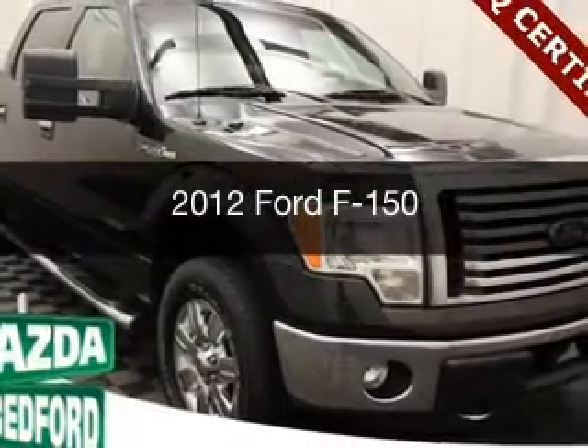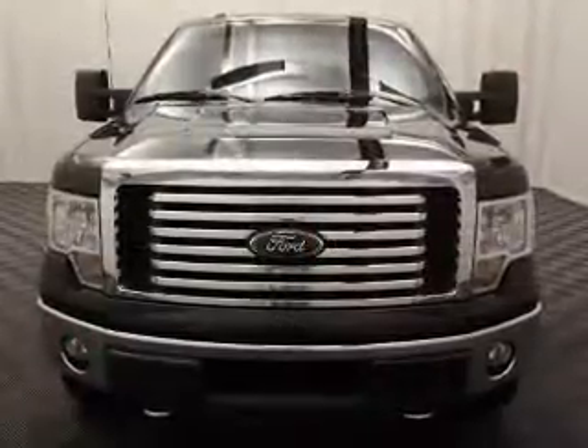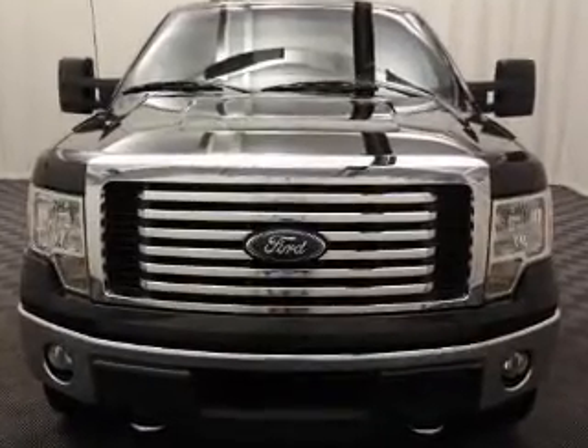This is a used 2012 Ford F-150. It's powered by a four-wheel drive engine and an automatic transmission.